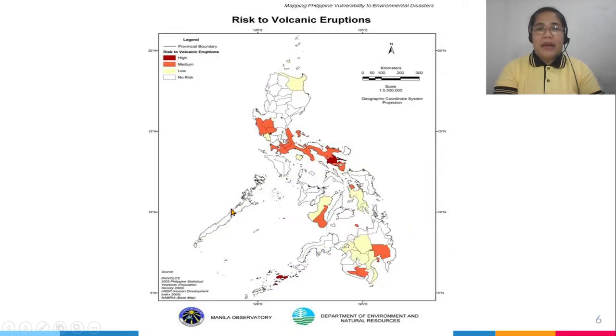The last map shows the risk of volcanic eruptions. High risk means the area is colored red — here is the area of Mayon Volcano in the Bicol region, which has high risk. The medium red areas show medium risk, like some areas of Luzon and Mindanao. The light or white-colored areas show no risk to volcanic eruptions, and that is Palawan.